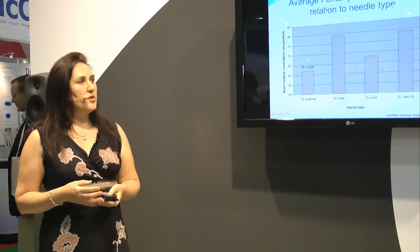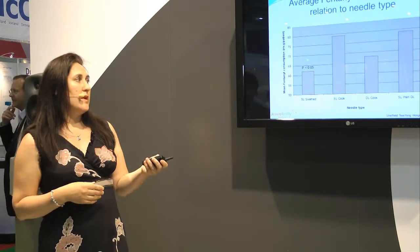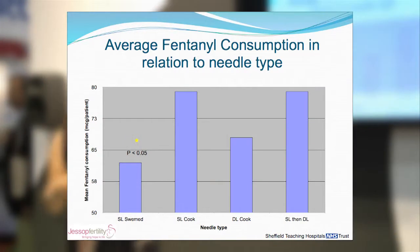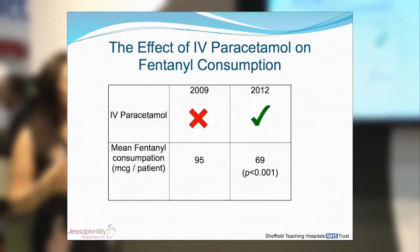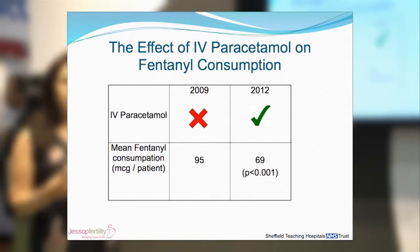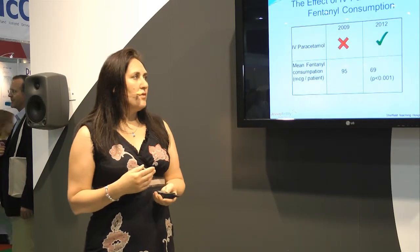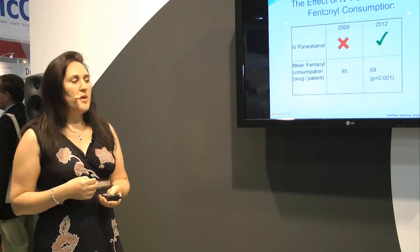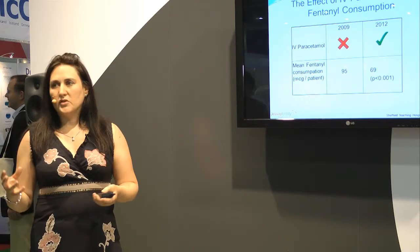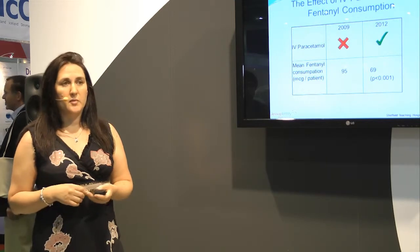We then looked at fentanyl consumption in relation to needle type, and again found a significant difference with the Swimed needle — fentanyl consumption was reduced in these patients. We also looked at whether paracetamol had any effect on fentanyl consumption. In 2009, where we didn't use paracetamol, the average fentanyl consumption was 95 micrograms per patient. In 2012, where all patients had paracetamol, this was significantly reduced to 69 micrograms per patient.